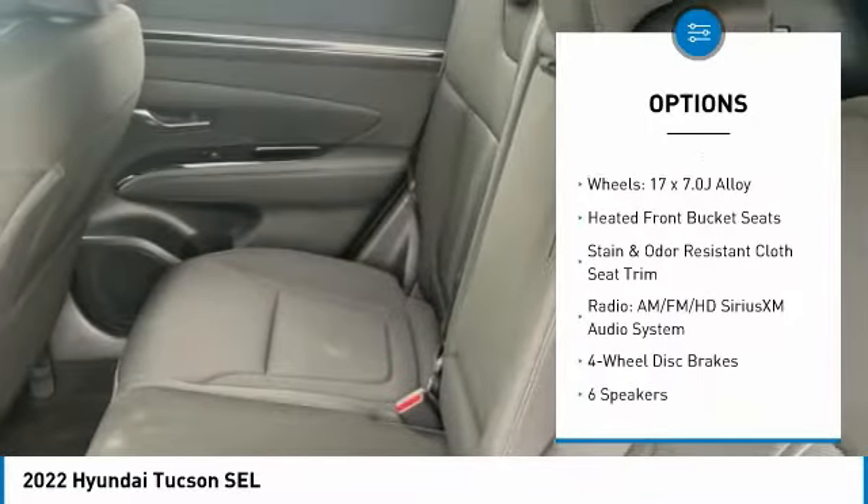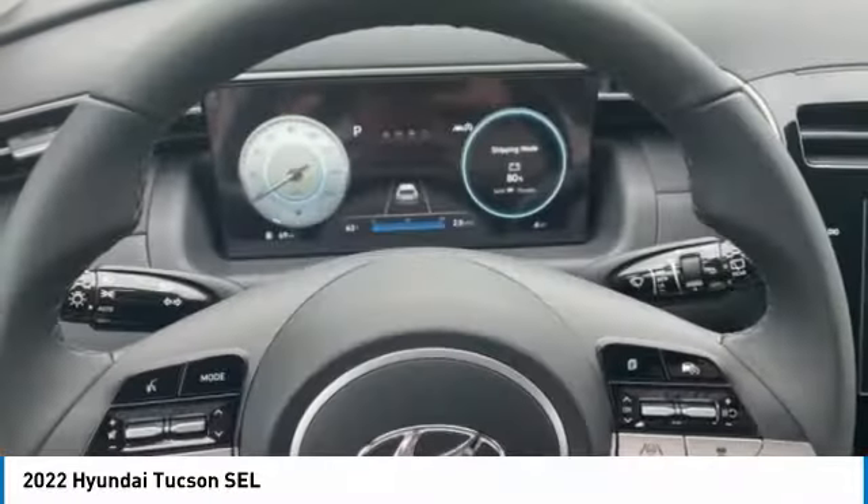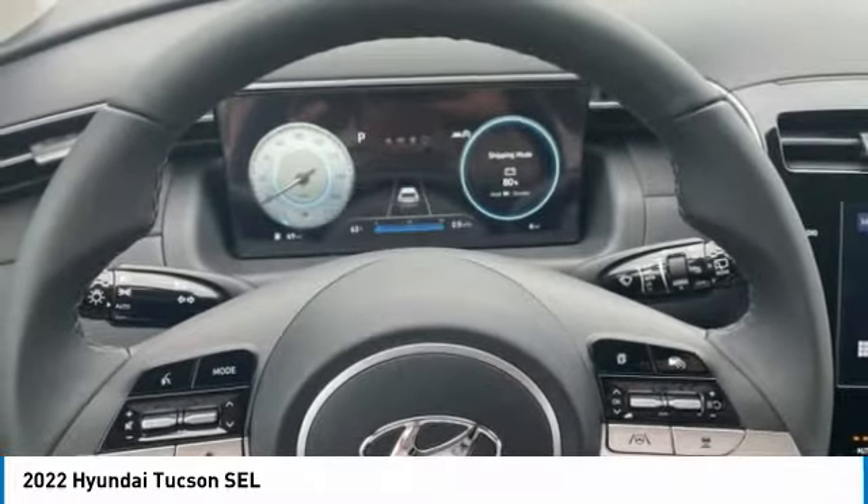Four-wheel disc brakes, speed control, rear window defroster, rear window wiper, and heated front seats. Your new ride is just a phone call away.